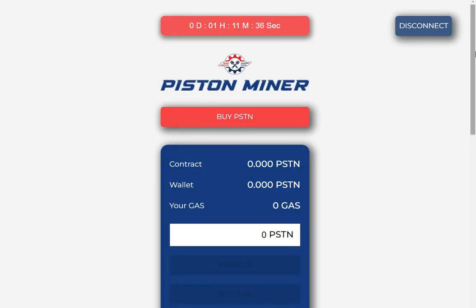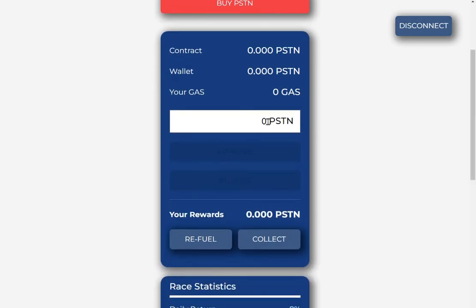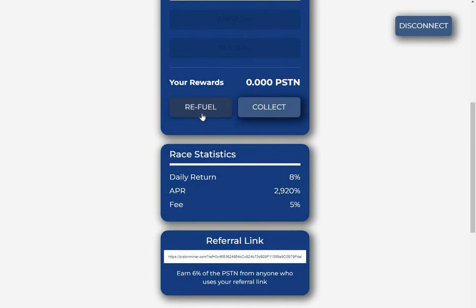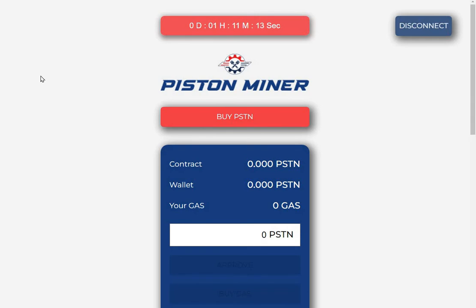On the main Piston Miner page, simply put in the amount of Piston you want to put into the contract. Once or twice a day you refuel, which compounds your rewards, and then on the seventh day you collect. Note that you have to use the Piston Swap to buy Piston with BUSD — if you use PancakeSwap there'll be a fee charged, whereas with the Piston Swap it's all done free of charge.